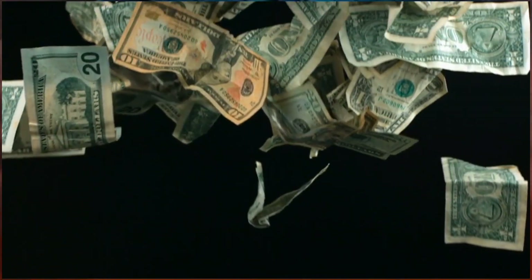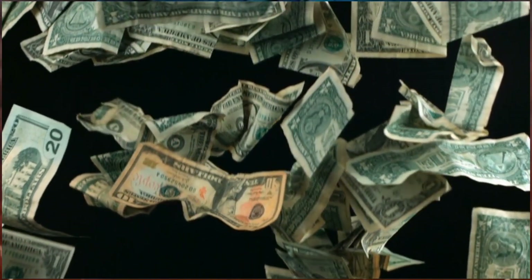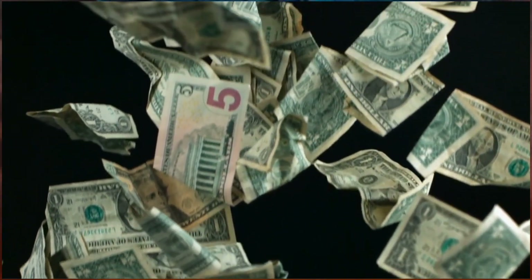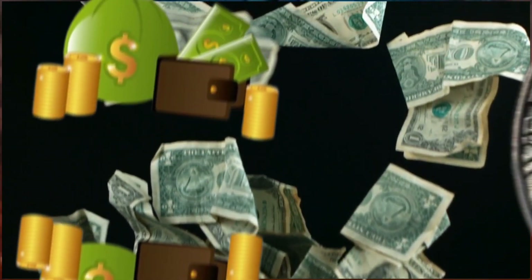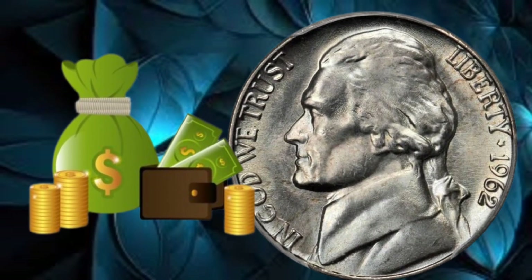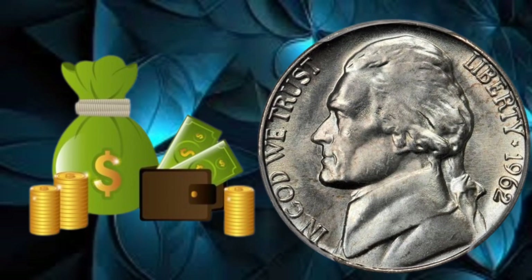If you're a collector or aspiring numismatist, this segment is for you. We'll provide tips on where to find these coins, what to look for, and how to assess their condition. With a bit of luck and knowledge, you might just uncover a hidden treasure in your pocket change.